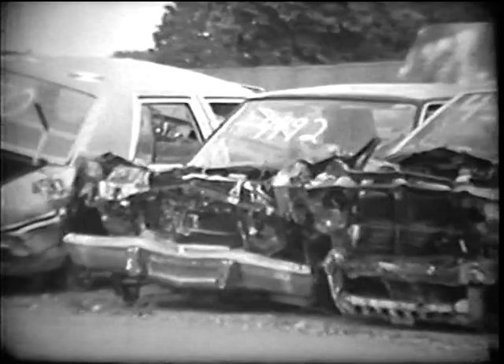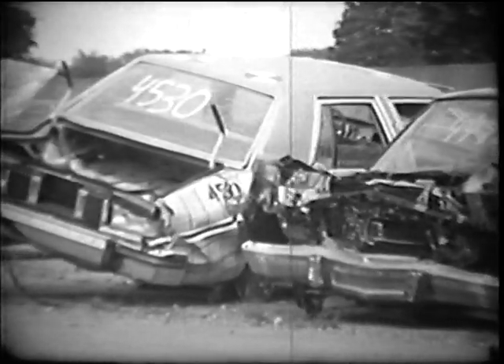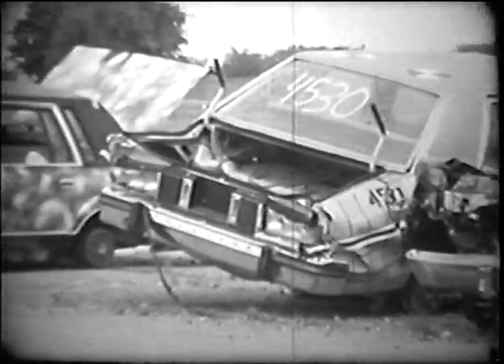The cars are part of Ford's crash testing program. On the average, we smash 35 cars a month. Some of these tests help determine ways to make cars safer in accidents you might get into.